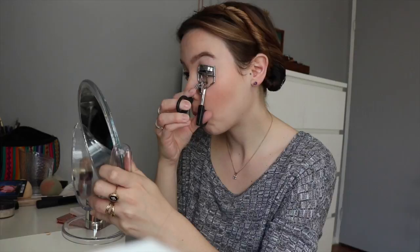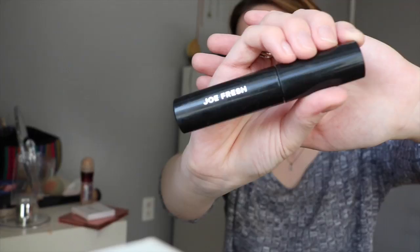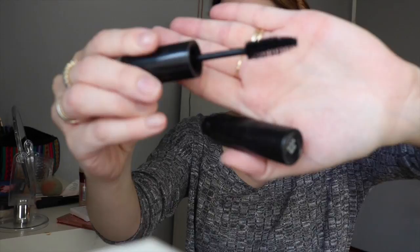I'm using an eyelash curler from Quo — this has been my ride-or-die for a million years. I should probably get a new one, but priorities. I'm going in with the JoFresh Lash Plumping Mascara. This is one of my favorite products because it's a big-time dupe for the Benefit Bad Gal Lash, which was my ride-or-die mascara all throughout high school. JoFresh definitely went after that product — it has the exact same wand, and the formula makes your lashes super thick and wide. They almost look like you're wearing falsies. It only retails for about $10, so definitely get on that.